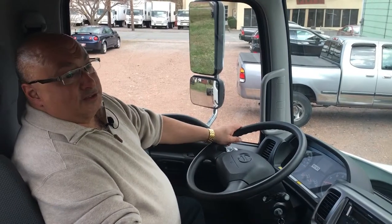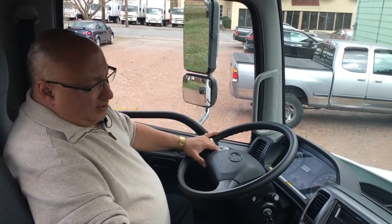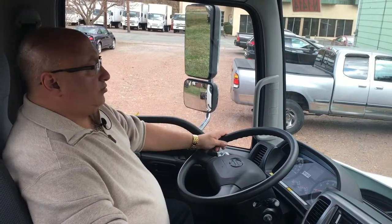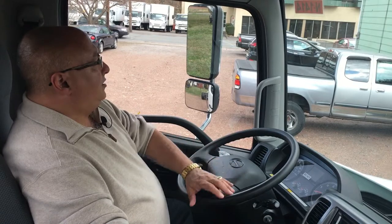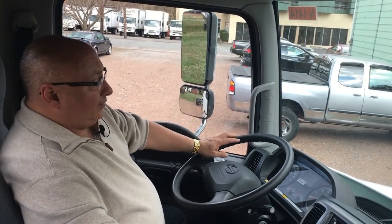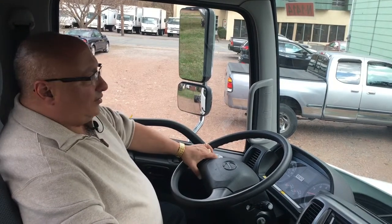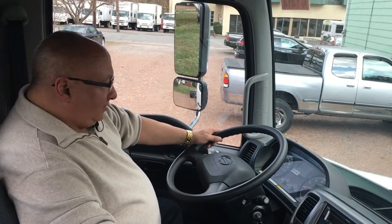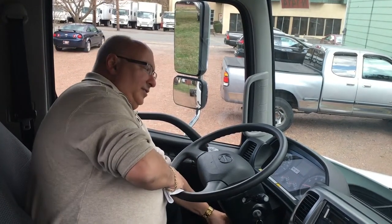We're inside the truck now. The first and probably most important thing about these Hino trucks is the visibility — they are so easy to see out of. The turning radius is also very, very tight; it's almost like a cab-over turning radius. This truck comes standard with tilt and telescopic steering.